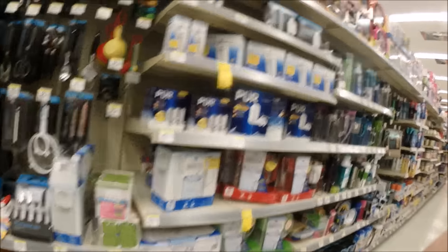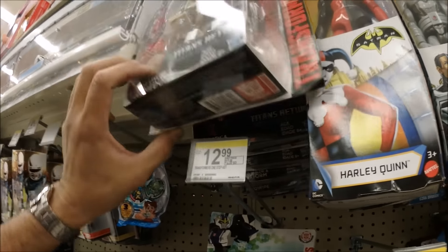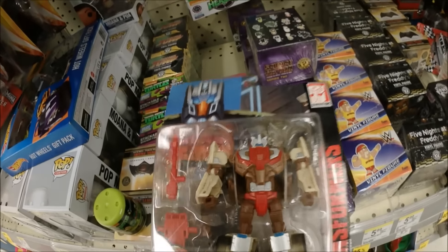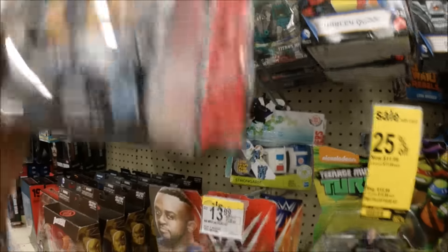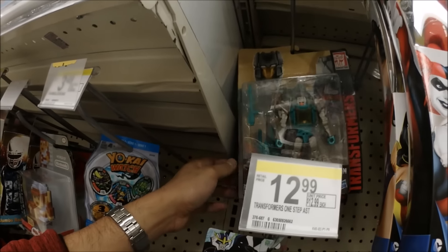Alright you guys, we are here at the toy aisle at another Walgreens. I'm trying to see what they got here. They got the Autobots Styler Chrome, Warrod and Mindwipe, Monster and Wolffire. They also got the Moonso and Wolffire, and the Tesla and Brainstorm.